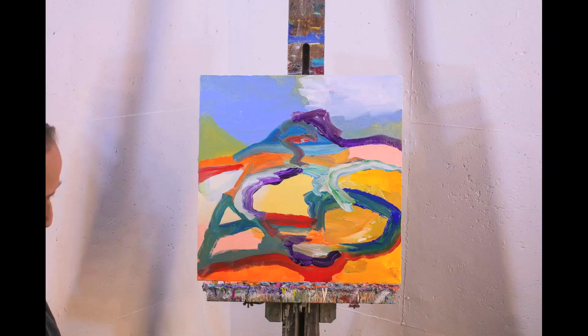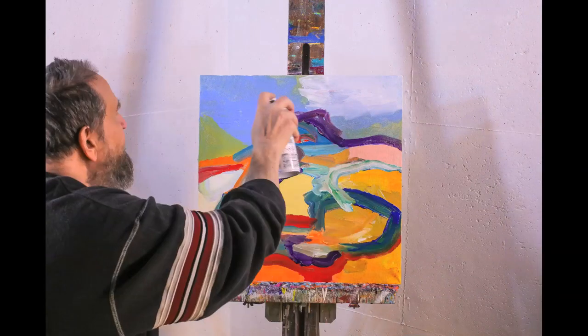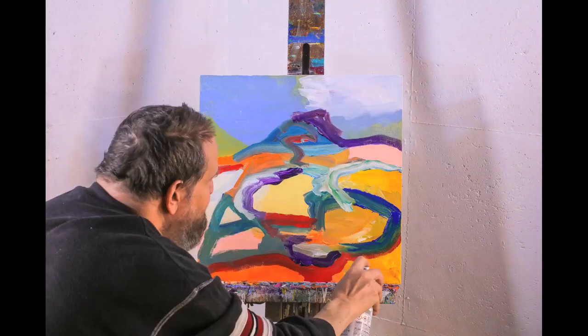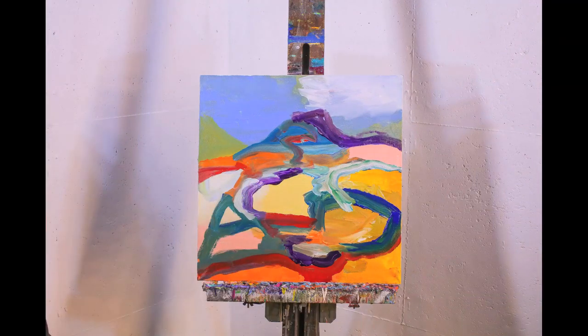And then I'm going to take some Liquitex varnish and spray it down. I hope you enjoyed the painting. We'll see you soon.